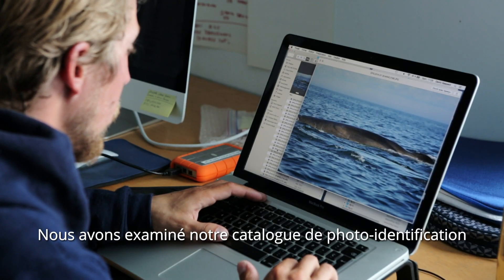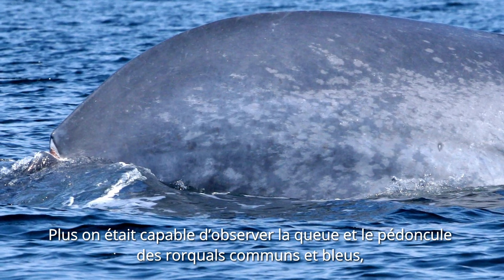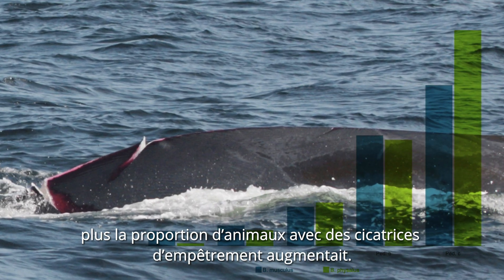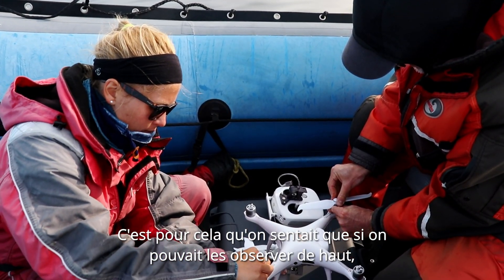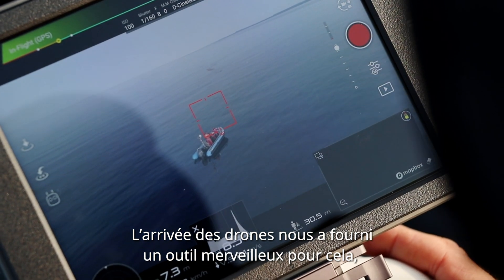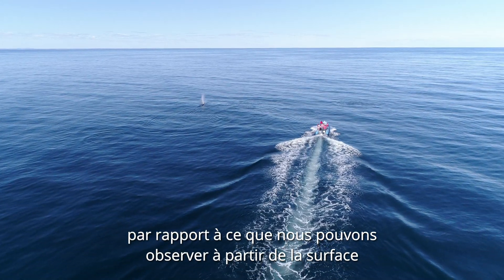We looked at our full ID catalog, and then we looked at animals who lifted a bit more of their tail. The more of the tail we could see of the peduncle in blue whales and fin whales, the higher the proportion of animals with entanglement scars. That's why we felt that if we could get up above, we'd have a better view of that part of the body. And when drones came along, it provided a really wonderful tool to be able to look down onto these animals, because we don't see that much of them when they're at the surface.